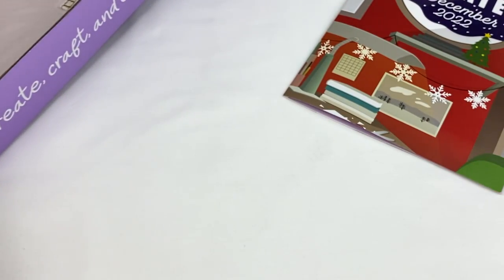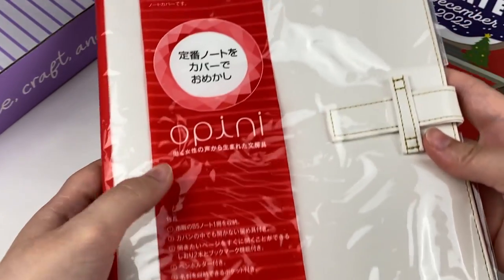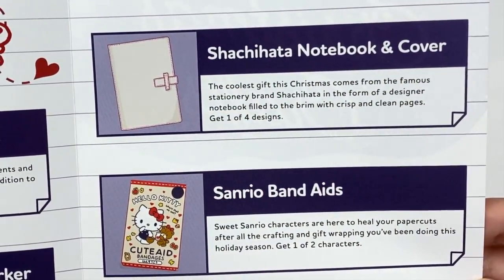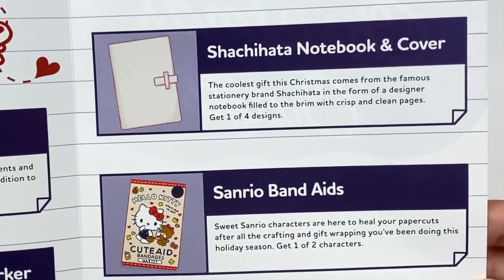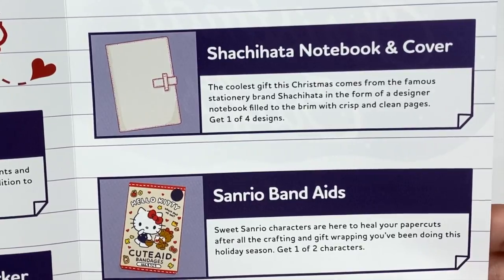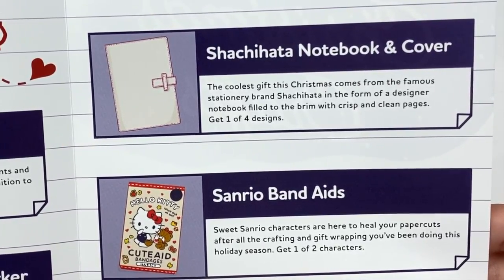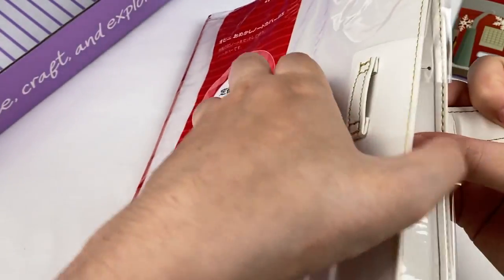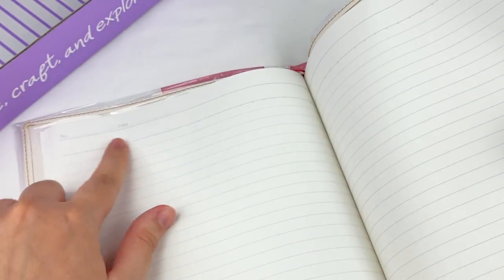It looks like we have one more item in the crate. This is a Shachi Hatha notebook and cover. It says the coolest gift this Christmas comes from the famous stationery brand Shachi Hatha, in the form of a designer notebook filled to the brim with crisp and clean pages. Get one of four designs. Opening it up, we have a nice notebook with lined paper, and it also has a space for a number and date at the top.